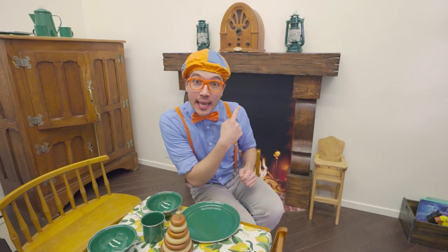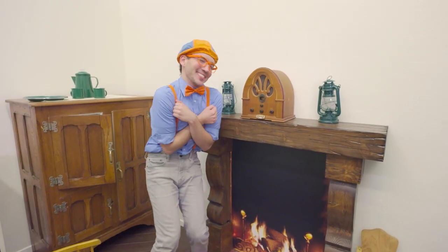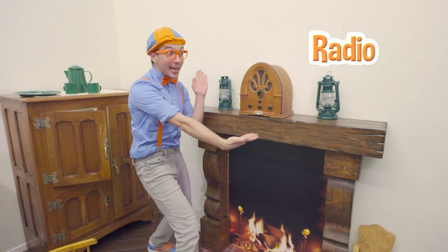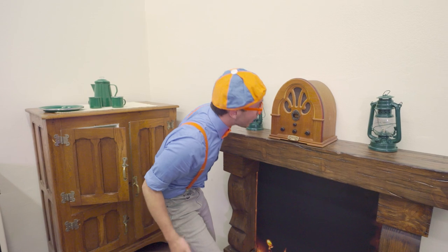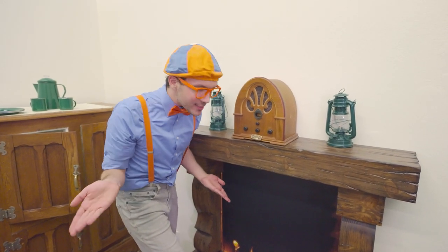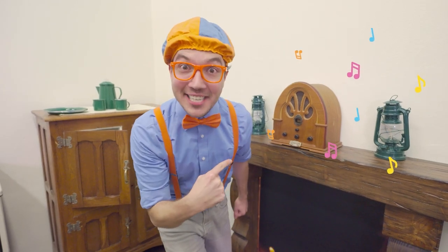Whoa, check it out! Look at what's behind me — a nice cozy fireplace! So cozy! And a radio! This radio is so old! Yeah, let's see if we can turn it on and listen to some music!